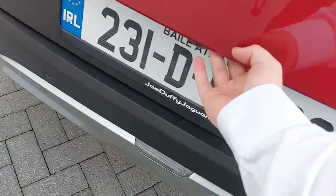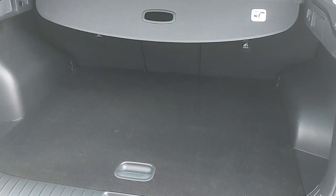A quick look inside the boot now. Quite a big boot space for the size of the car.